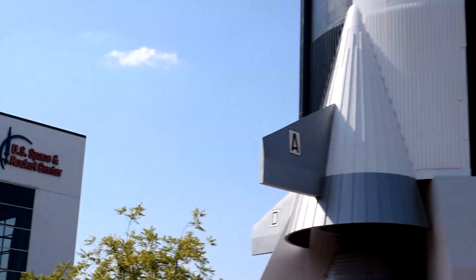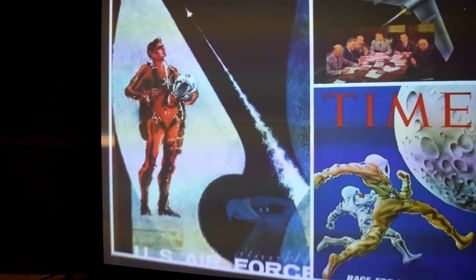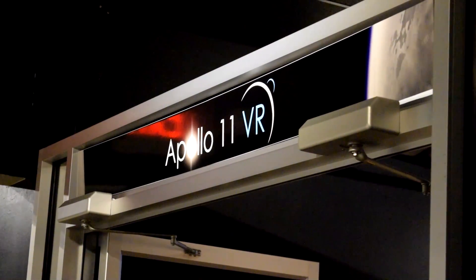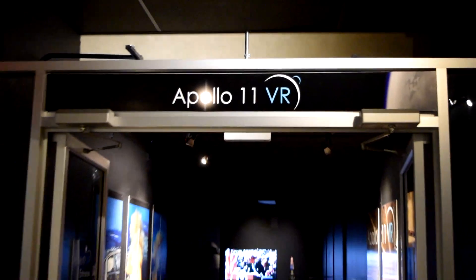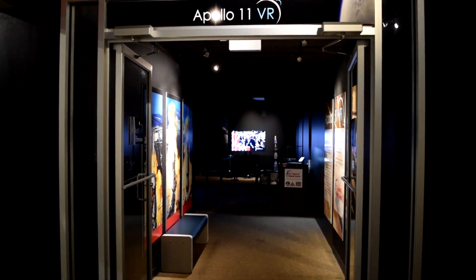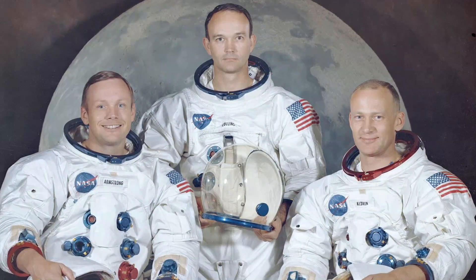When you visit the U.S. Space and Rocket Center, you'll see many things that make you dream of what it might have been like for you to take a trip to the moon. Currently there is an exhibit here that will make those dreams seem like reality — Apollo 11 VR. The VR stands for Virtual Reality. As part of the 50th anniversary celebration of the first moon landing, Apollo 11 VR is at the Space and Rocket Center through the end of 2019.